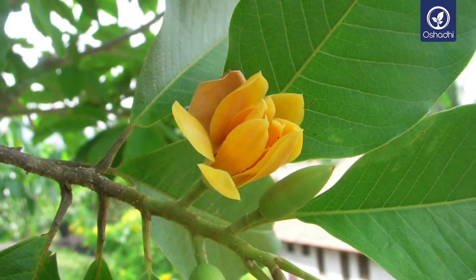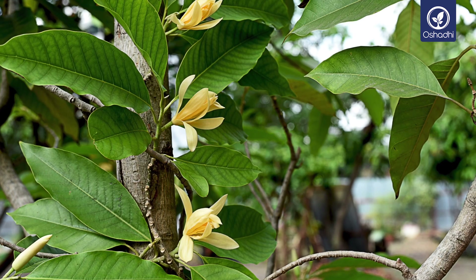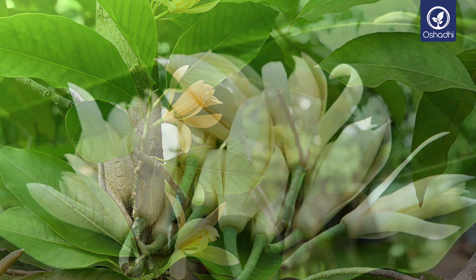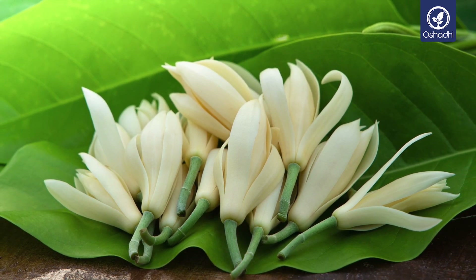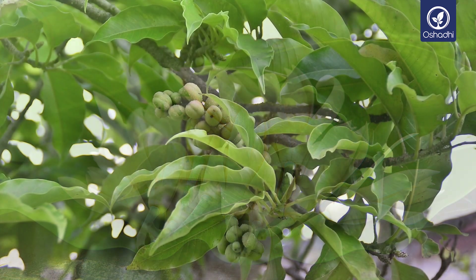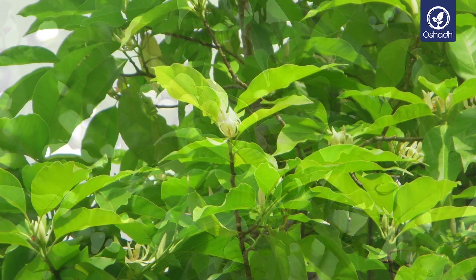Champaca trees can reach a height of 9 to 25 meters. They like a warm and wet environment and are sensitive to cold and chilly winds, but can tolerate pollution. They grow in India and most of the Southeast Asian countries, as well as coastal areas of California and Florida.